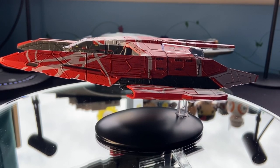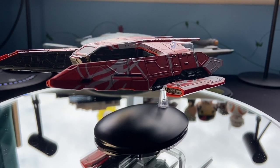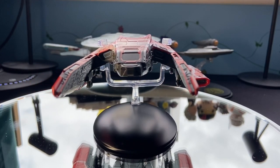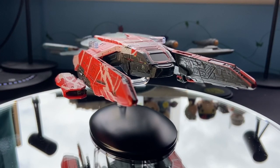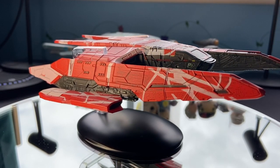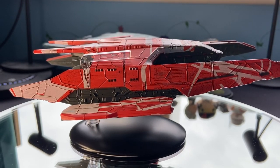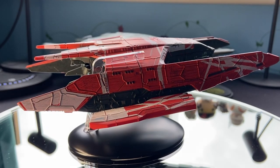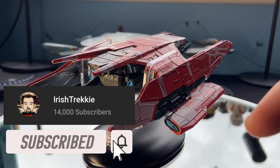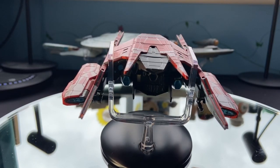That wraps it up for the very first of the Star Trek Universe collection — La Sirena from Star Trek Picard. Let me know in the comments below what you thought was a win and what may not have been a win for this ship. Love to hear your thoughts and opinions. Hit the subscribe button because there will be more ships coming from the Star Trek Universe collection as well as a lot of other collections. If you liked today's video, you can show your support by liking and sharing the video, and hit that subscribe button. All the links are in the comments for previous videos and playlists.